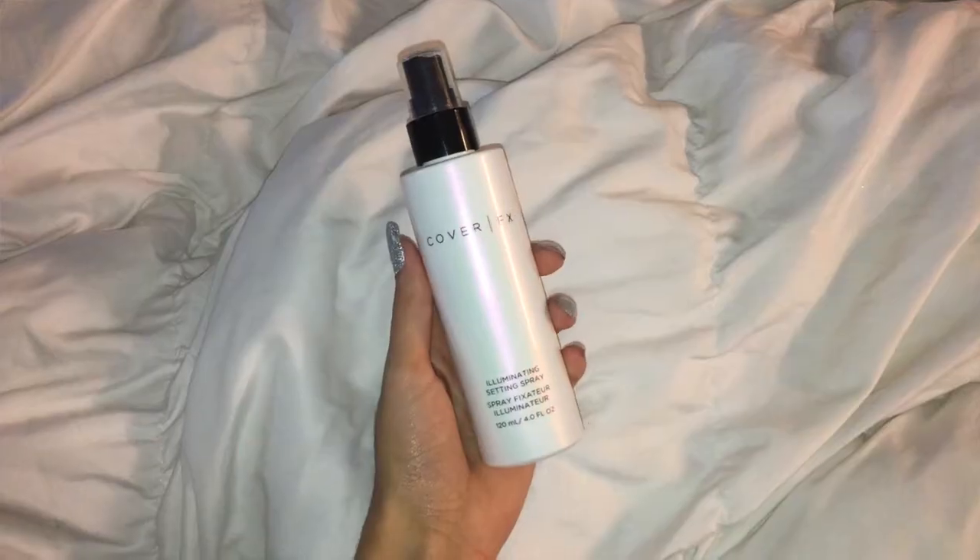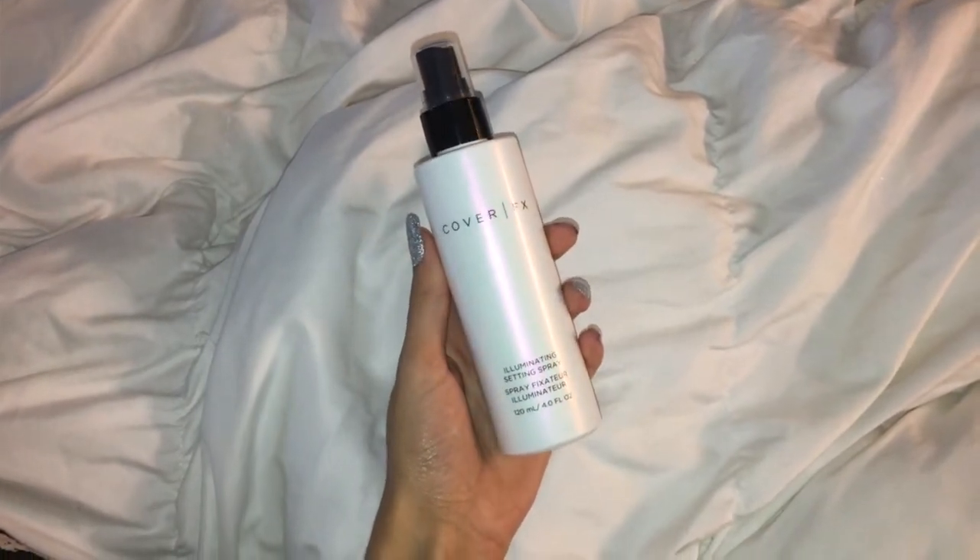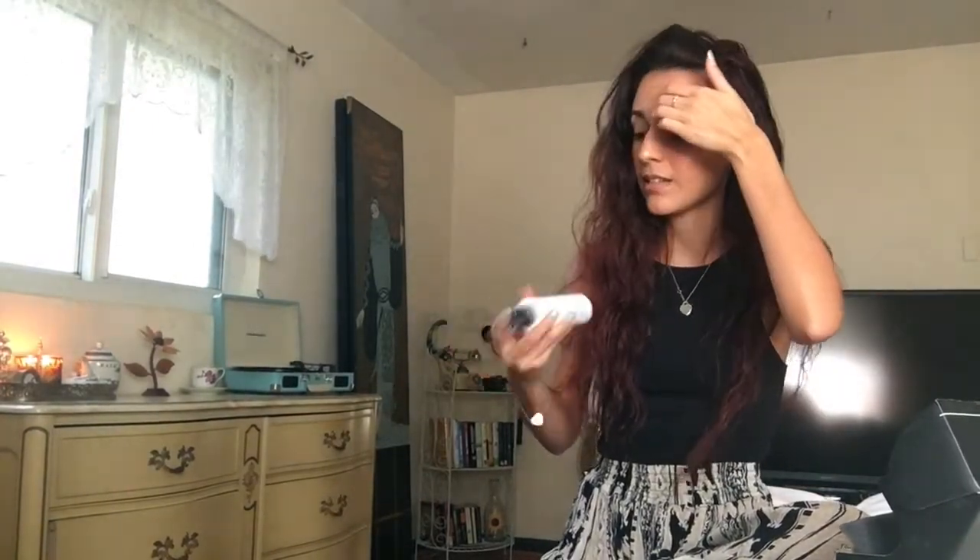The first thing in the box is the Cover FX Illuminating Setting Spray. I've never tried anything from Cover FX before but I hear it's really good. They make illuminating drops — a pearl one and a golden one — and those are supposed to be really intense. I've heard Kathleen Lights talking about this and she says it is very nice. She says the mist on it is amazing and it's really important to shake it up really well because it has little glitter particles in it.